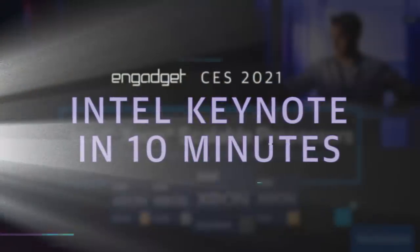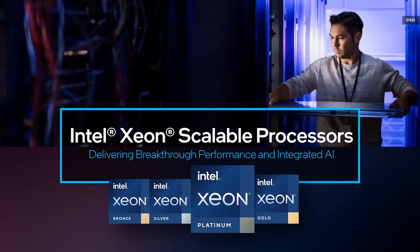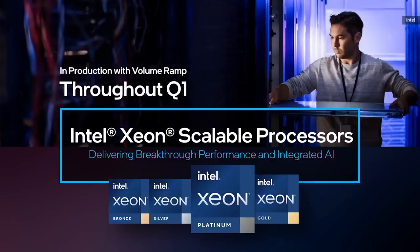Good afternoon, and thank you for joining us here today. Core to this is the production release of our next-generation Intel Xeon Scalable Processor, codenamed Ice Lake. I'm pleased to announce we've started production shipments of our 10-nanometer Ice Lake server processors, with volume ramping throughout this quarter. Ice Lake delivers significant increases in core count, performance, integrated AI, and security features across a wide variety of workloads.